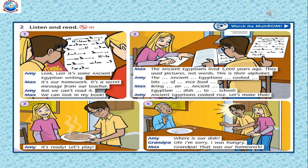Now let's go to the story. Before we read and listen to the story, I will tell you a short summary. In the story, Ami and Max receive a secret message from their teacher, written in ancient Egyptian writing. The teacher mentions that ancient Egyptians cooked lots of nice food, and as homework, they must bring an ancient Egyptian dish to school. So they decided to cook rice. They cooked rice and left it on the table. Later, when they came back, they found that the plate was empty — their grandpa had eaten it. Now, what to do?